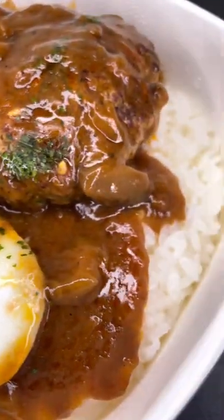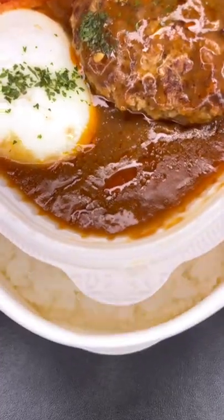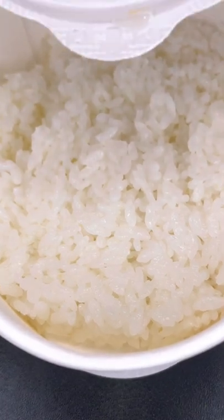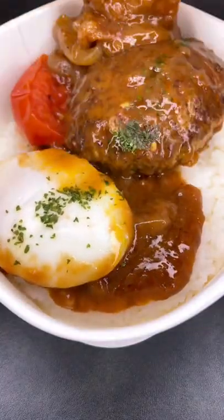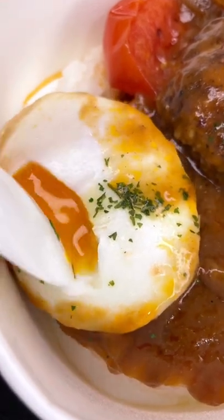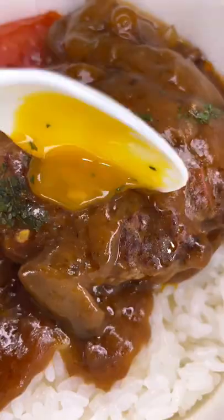I just bought this loco moco at a 7-Eleven in Japan. The ingredients come separated from the rice to ensure everything stays fresh. All you have to do is slide everything on top and you are ready to enjoy a delicious meal. It comes with a nice golden runny egg and a hamburger patty with gravy.